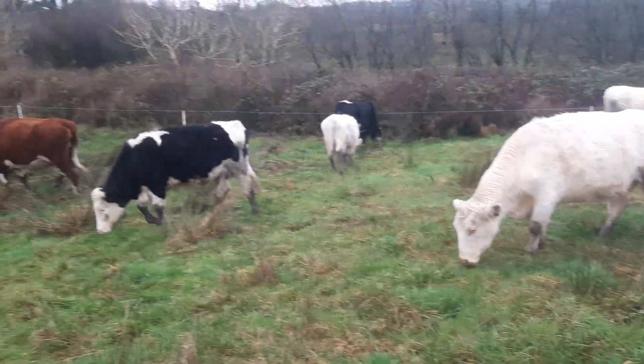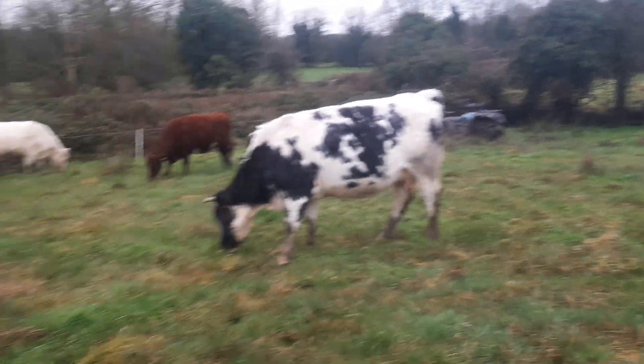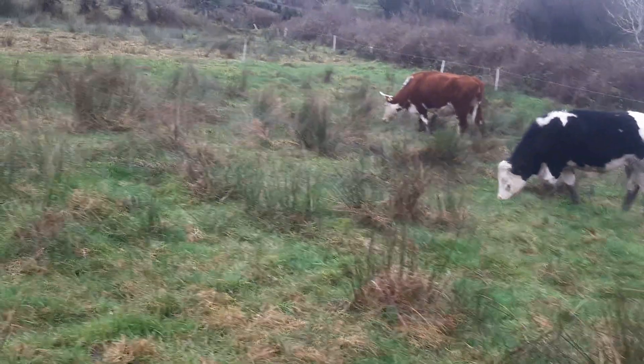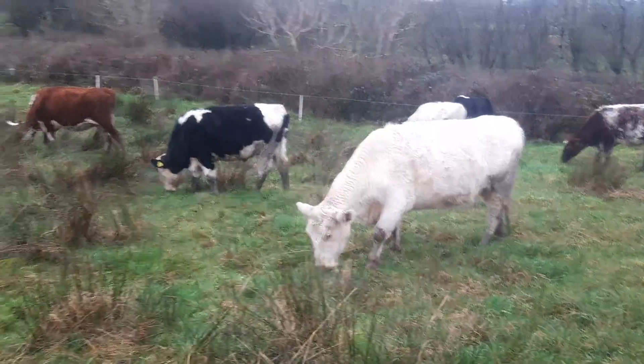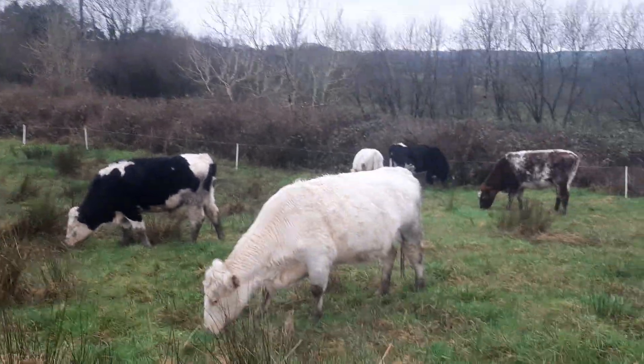I'm very happy — they're grazing away on that bit of grass. They'll be here today and then tomorrow I'll give them silage in here, and then I'll move them up onto grass and then silage. So it's one day grass, one day silage.